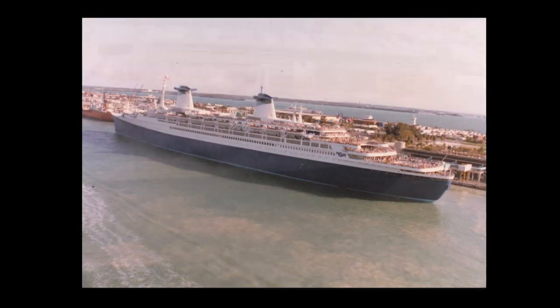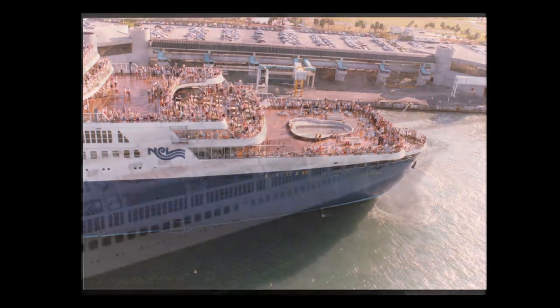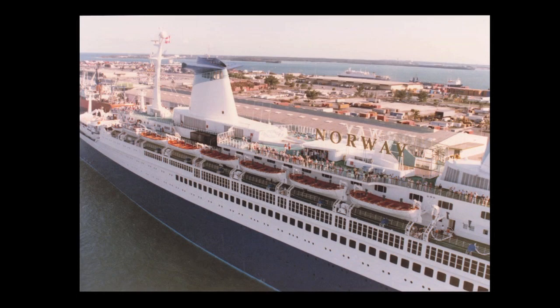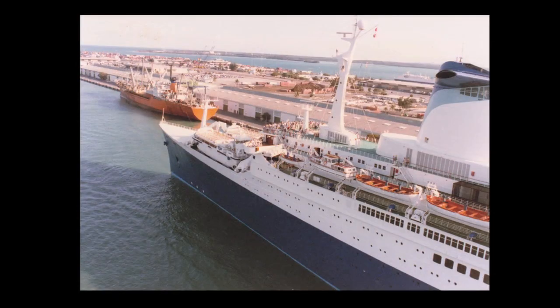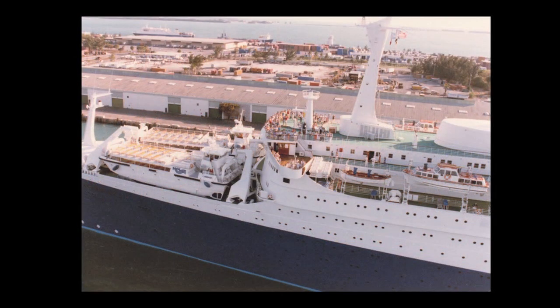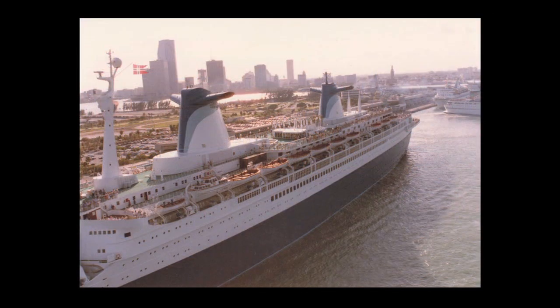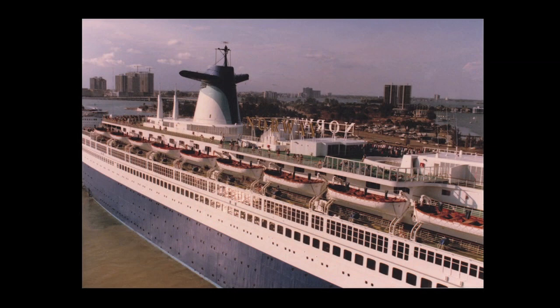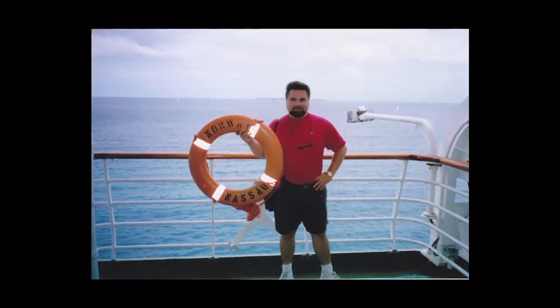On another trip in the mid-80s, I visited the Norway in Miami and I hired a helicopter to fly me around the ship as it was departing. What an amazing experience that was, to see this great ship from that perspective. I got some great pictures and some unique angles from up there. I can't even count how many times I have visited the Norway, but I treasured every chance I had to visit this grand ocean liner.